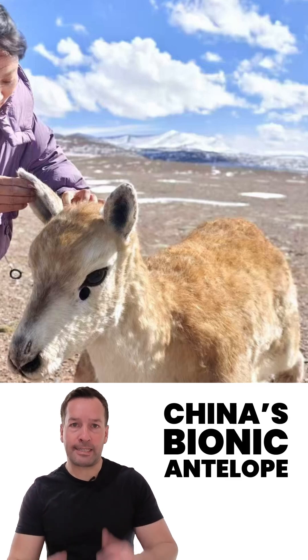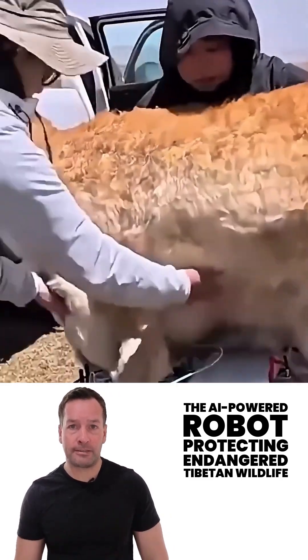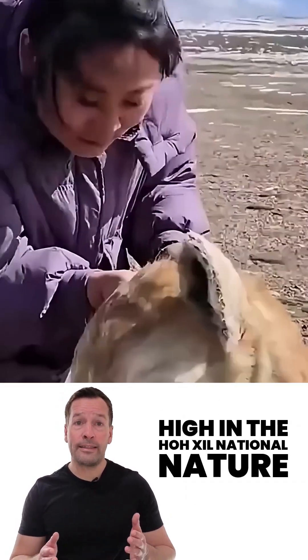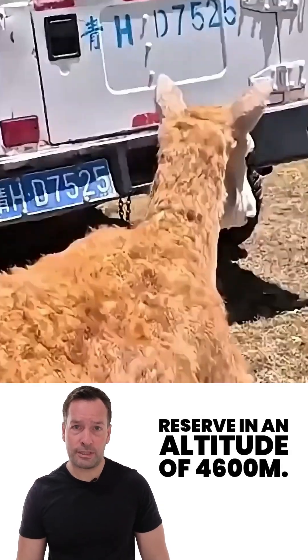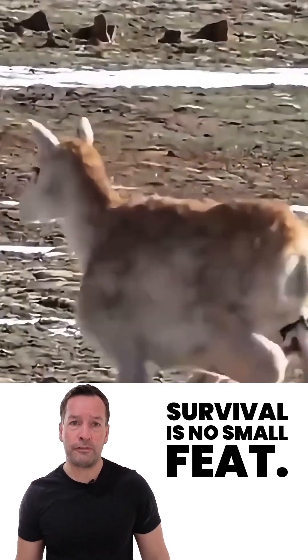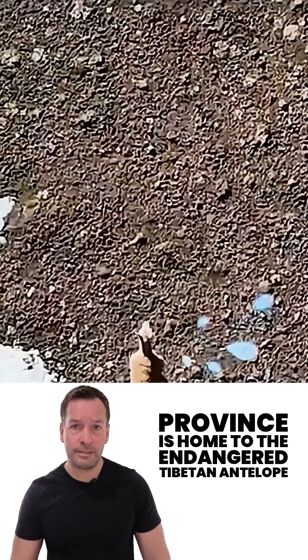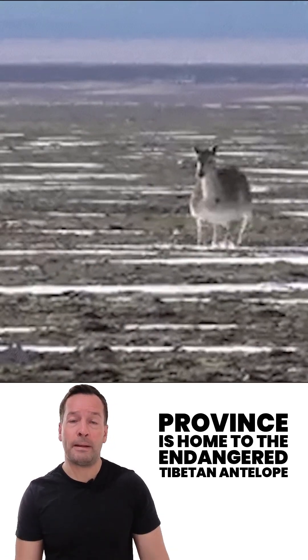China's Bionic Antelope: the AI-powered robot protecting endangered Tibetan wildlife. High in the Houshil National Nature Reserve at an altitude of 4,600 meters, survival is no small feat. The remote region of China's Xinhua province is home to the endangered Tibetan antelope.